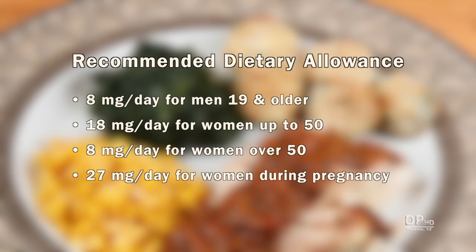The U.S. recommended dietary allowance for iron is 8 mg per day for men 19 and older, 18 mg per day for women up to 50, 8 mg per day for women over 50, and 27 mg per day for women during pregnancy.